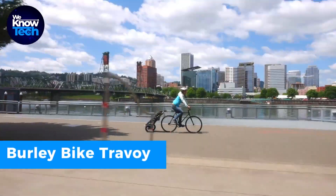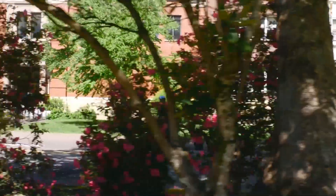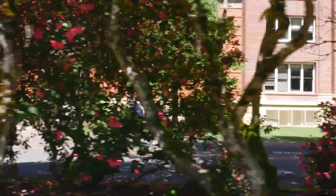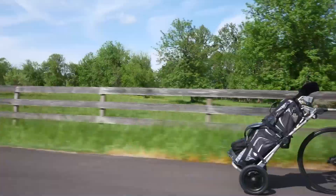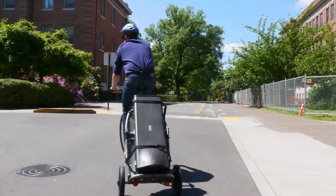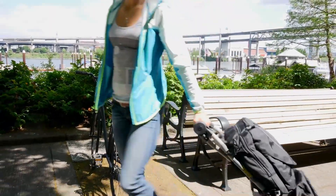Preparing for a biking adventure? The Burley Bike Travoy is your versatile companion, capable of carrying up to 60 pounds of gear or groceries. Attach it to your bike for the journey and detach it at your destination, transforming it into a handy hand cart. When you're done, fold it down to the size of a briefcase for effortless storage.